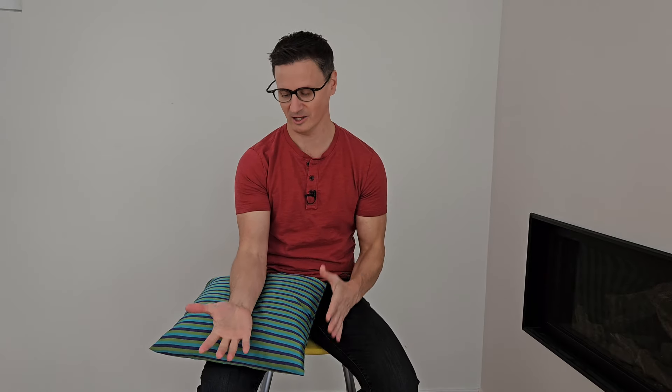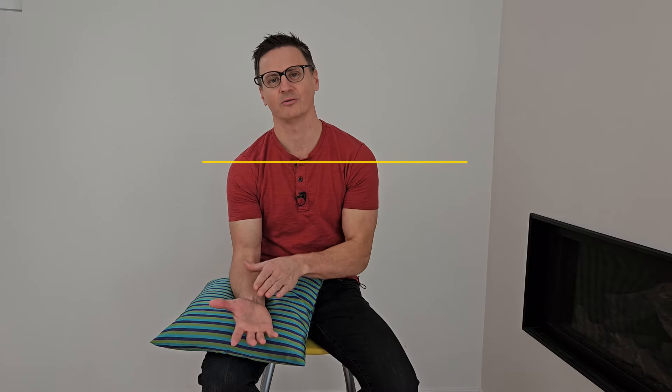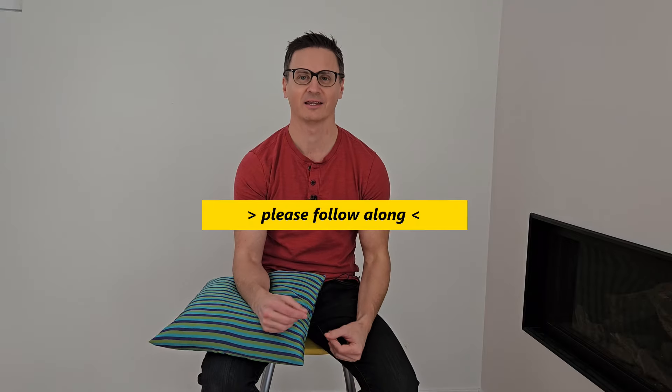There are going to be three parts to this routine to really help alleviate some of the pain and tension in the carpal tunnel area. I want you to do all three of these things, because for some, one will work very well, but for others, you'll need to do all three to find out which is best. It's easiest to just go through the routine in sequential order so you can get the best results in the shortest amount of time.